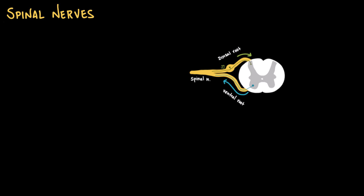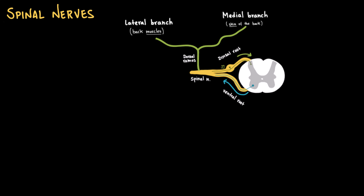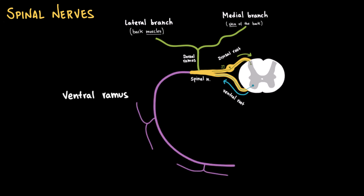From there, the spinal nerve splits into smaller branches. First, the dorsal or posterior ramus goes posteriorly and bifurcates into the lateral muscle branch, which innervates the deep back muscles, and the medial sensory branch, which innervates the skin of the back. Then we have the ventral or anterior ramus — a much larger branch that carries sensory and motor information to the anterolateral trunk and limbs. In the cervical, lumbar, and sacral regions, these ventral rami interweave to form plexuses — cervical, brachial, lumbar, and sacral — which give rise to the major peripheral nerves of the limbs. In the thoracic region, they become the intercostal nerves.